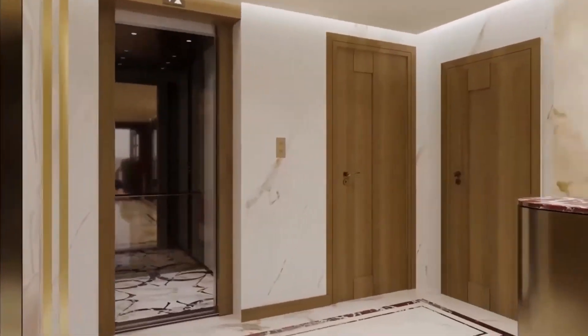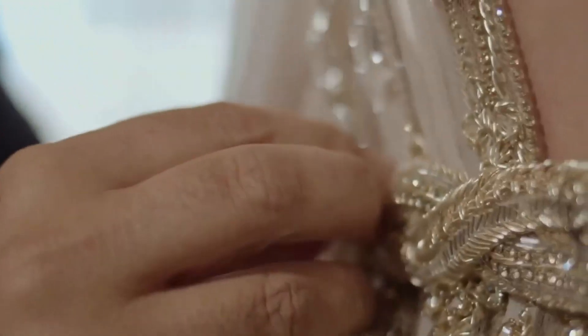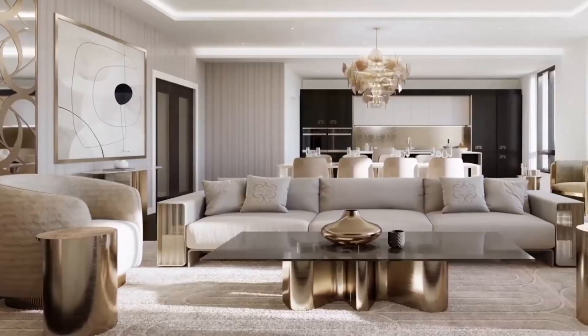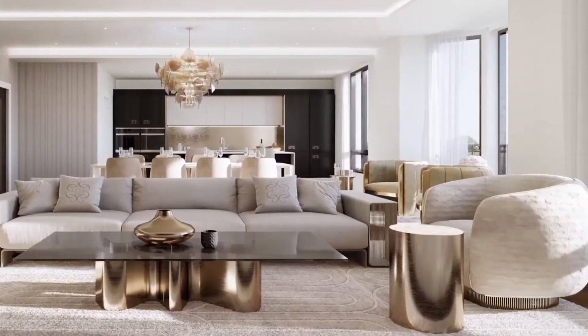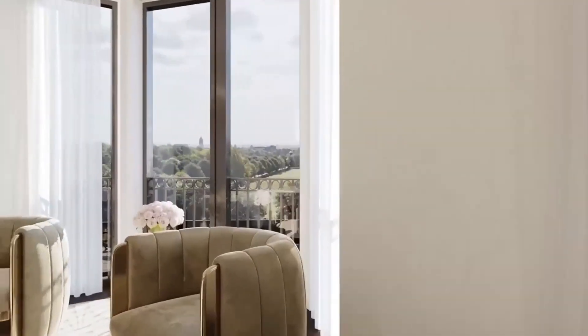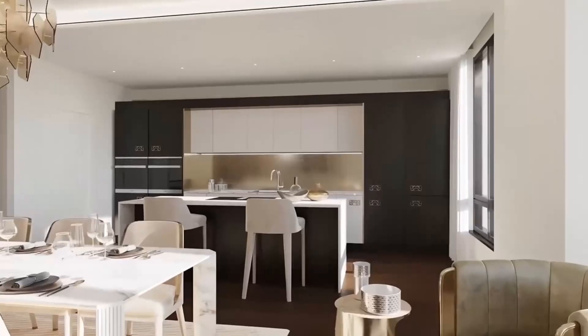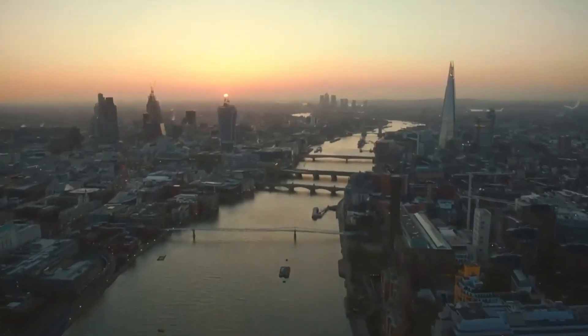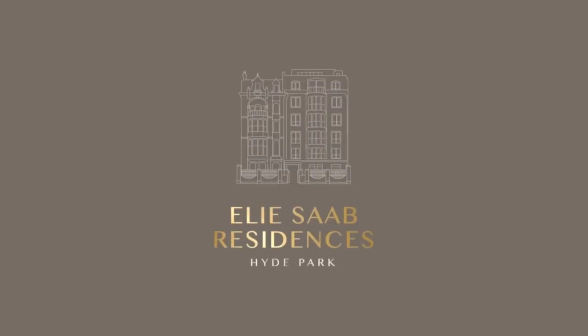A place you can call home, carefully stitched into a dreamy escape. A private invitation to an address in the very heart of London — Elie Saab Residences.